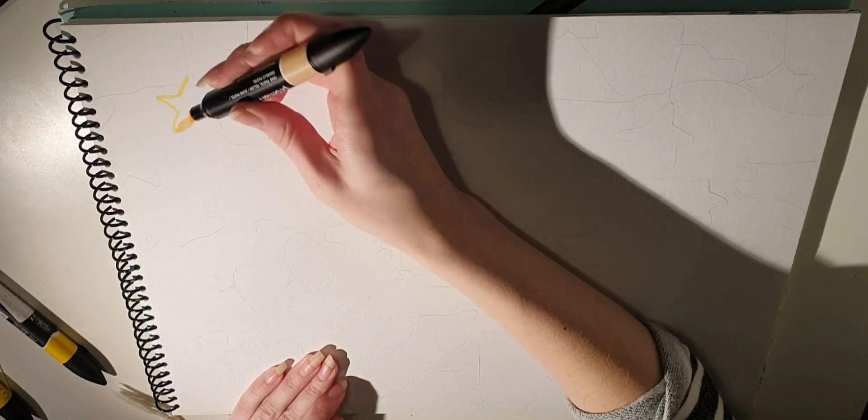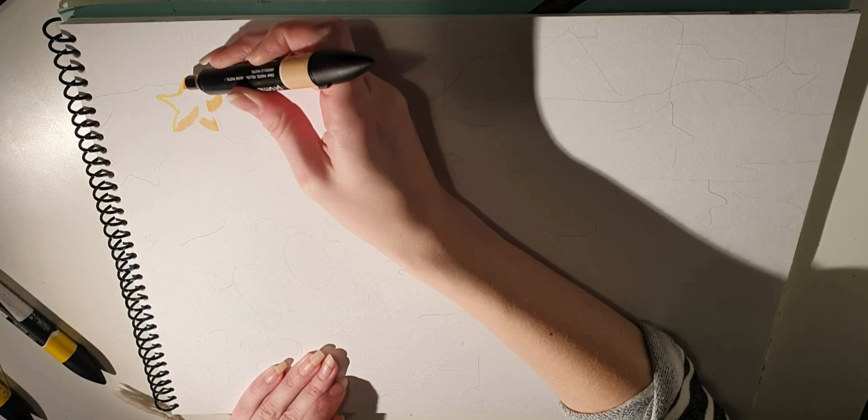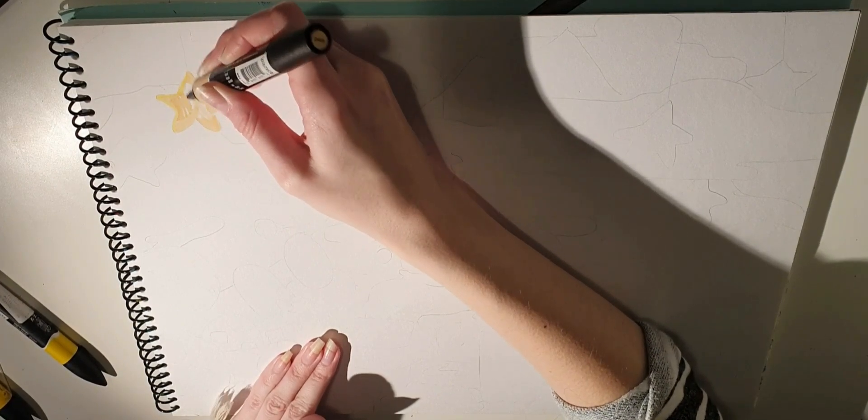Hello and welcome to the time-lapse for my Kiwiana drawing. I did this drawing for my friend who turns 30. He lives in Stockholm and he's also from New Zealand.